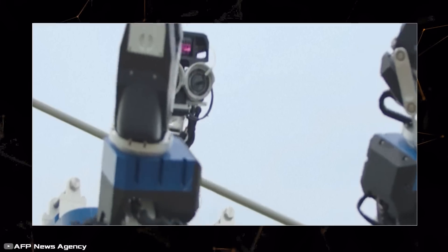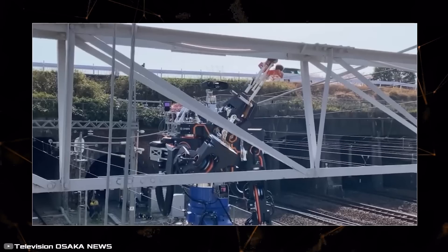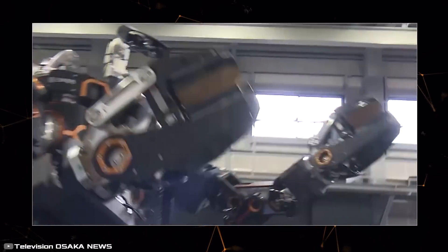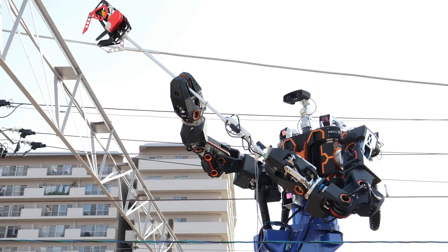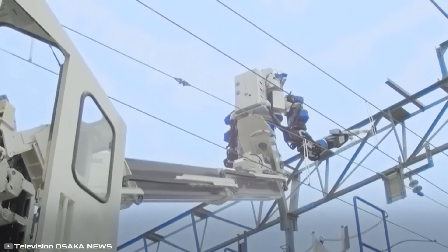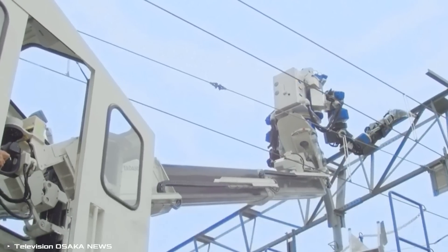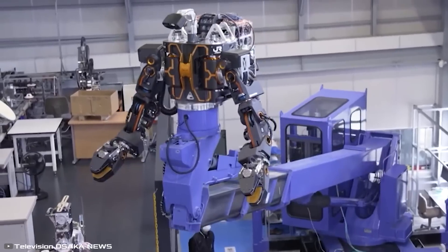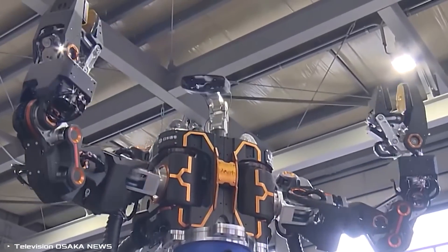The robot's arms can be changed to equip it with different attachments, so it can hold a paintbrush, a chainsaw, or grips for lifting objects. Currently, its main purpose is trimming branches along the railway tracks and painting metal frames that support cable systems. In the future, they plan to equip it to undertake any type of maintenance work on the rails.